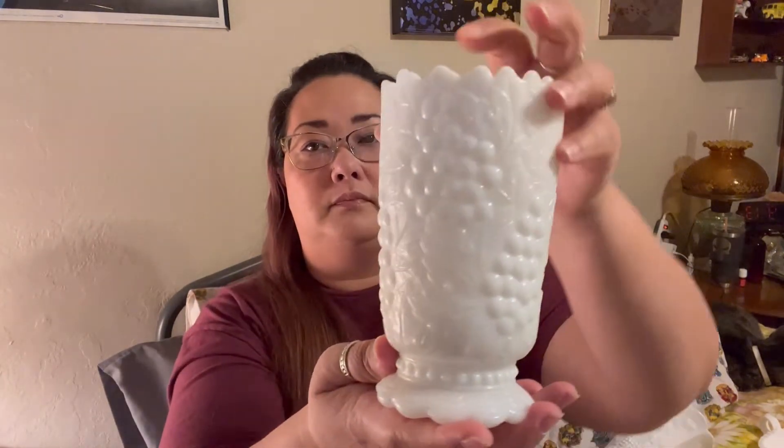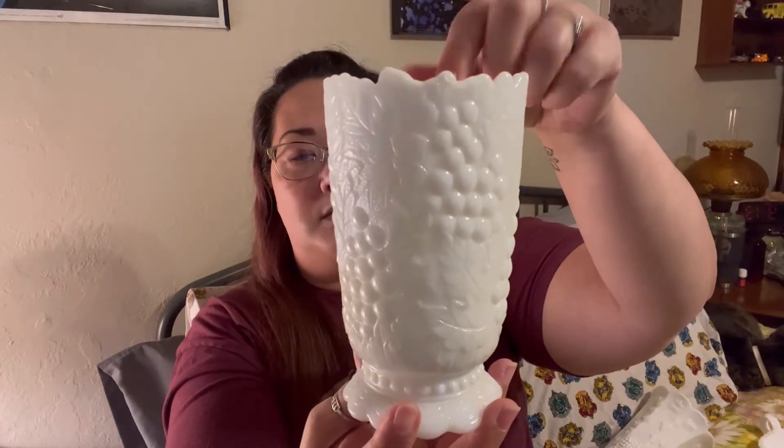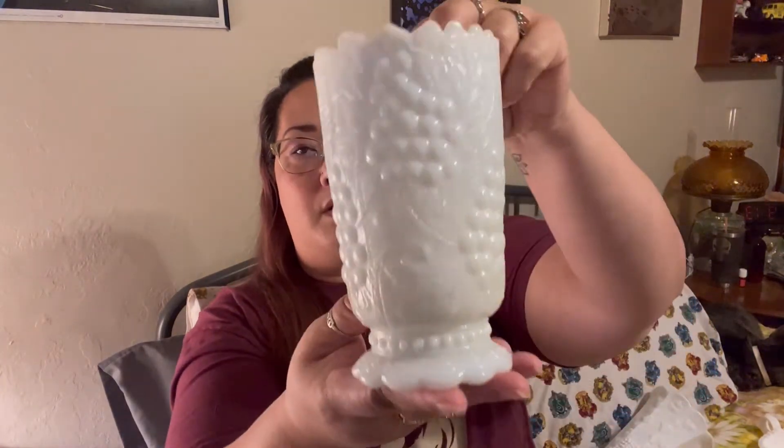Then we have Imperial Glass. Imperial Glass also made milk glass and they did a great pattern with several beautiful pieces. Imperial Glass pieces are typically marked with their 'IG' logo on the bottom — this particular one isn't marked but that's usually what you look for.